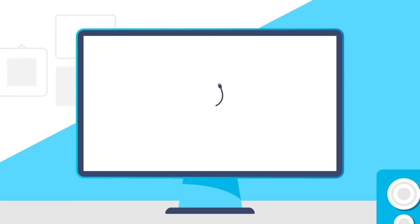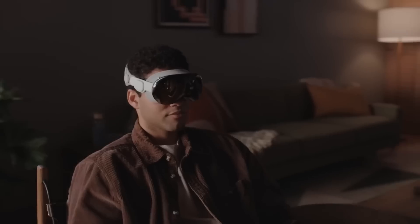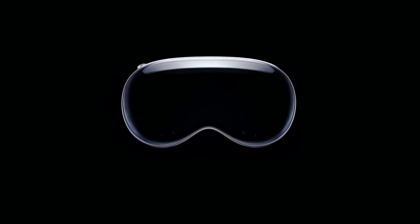Welcome everyone to Gamer Melt. First up for today, if you haven't heard, Apple officially announced their long-rumored VR and AR headset called the Apple Vision Pro, and it's definitely a big leap forward.